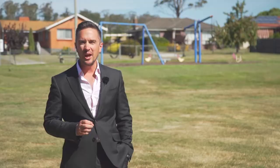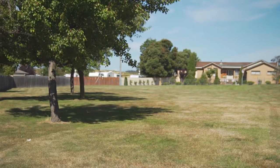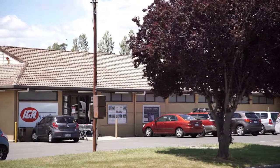Conveniently located only 10 minutes from Launceston, this park right behind me is located at the end of the street, with the IGA just down the road. What's not to love?